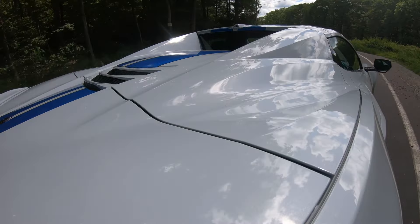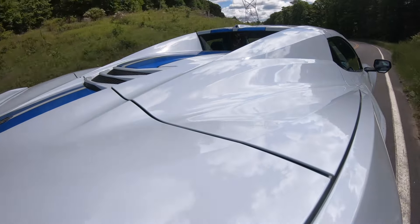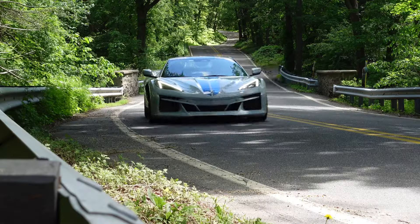After swearing off hybrids to go all electric, General Motors announced earlier this year that it was going to bring hybrids back into its model mix. And while the new plug-ins it's planning are a couple of years away, it still has one hybrid.